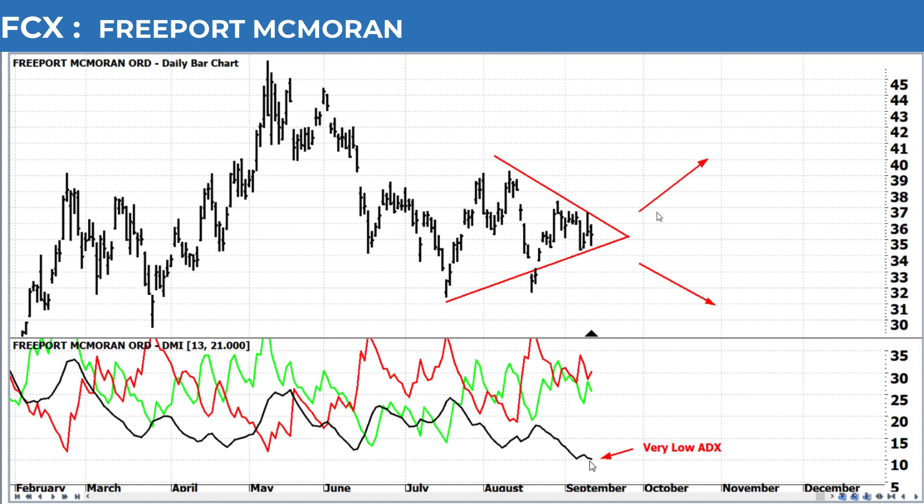But when you have a really low ADX, as we did here, down around 10, it's giving you the indication that the pattern is trendless, which is perfect when we're looking at a triangle pattern, as far as it's likely to break out sooner rather than later.